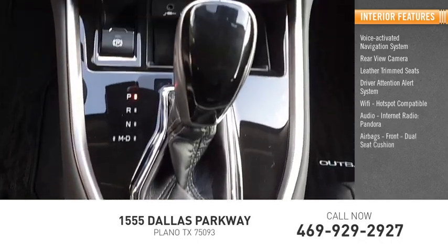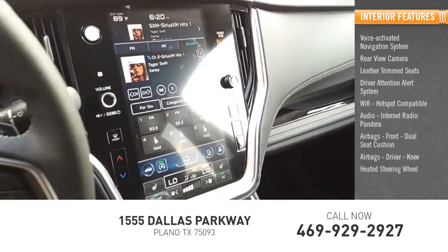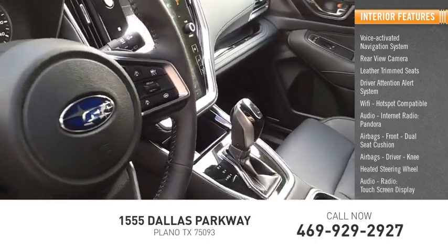Airbags include front dual seat cushion airbags, driver knee airbag, as well as a heated steering wheel, audio radio, and touchscreen display.